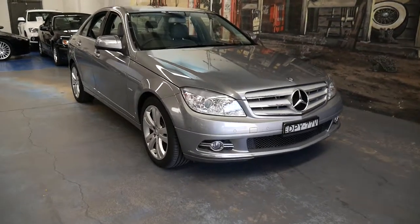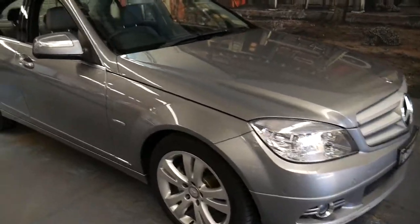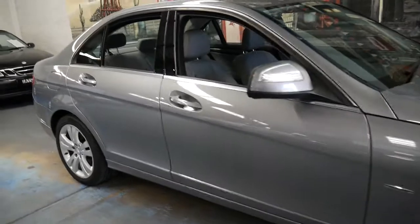Welcome to the Old Timer Centre. My name is Philip Tarrant and I'm going to be talking to you about this very late 2007 Mercedes-Benz C200.